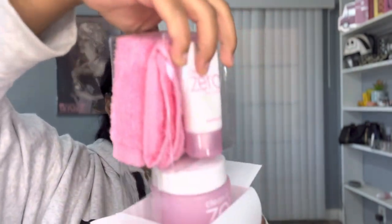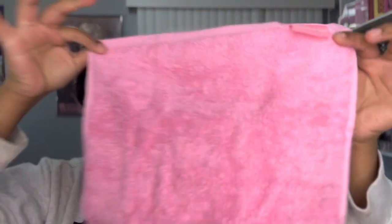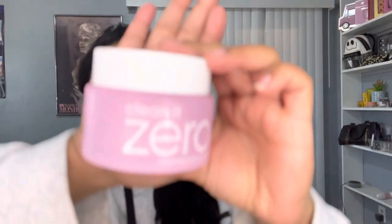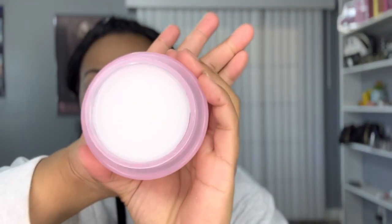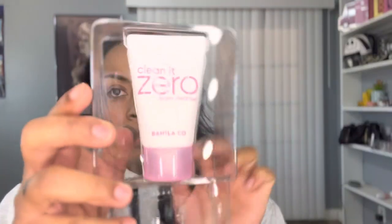Opening it up — you get a big towel. The box is so cute, I wanted to open it and not open it at the same time. You get a cute pink towel so you can remove your makeup with it. You also get a little spoon so you can scoop out the product, and the big tub.